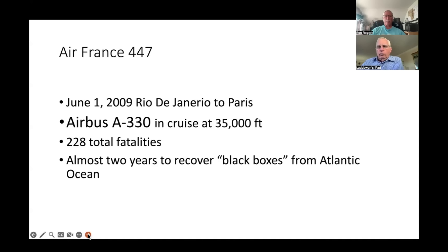The aircraft was in cruise at 35,000 feet, and then all of a sudden the flight disappeared in the middle of the night. There were 228 people on board — all fatalities. Nobody knew what happened. How does an airplane in cruise at altitude suddenly disappear with no warning? It was vital to find out, and it took almost two years to recover the black boxes from the bottom of the Atlantic.